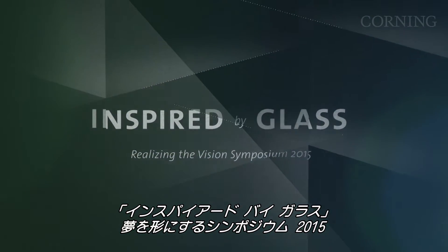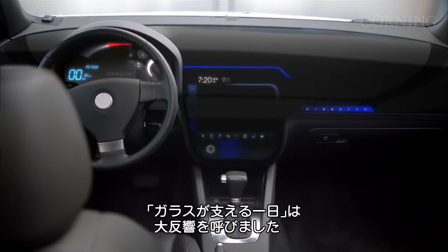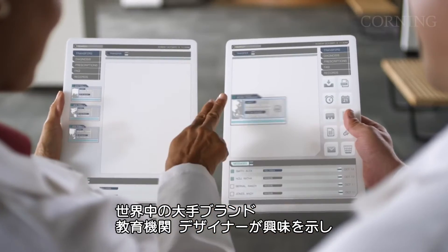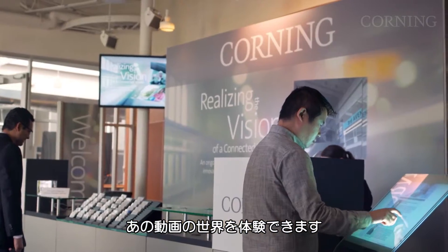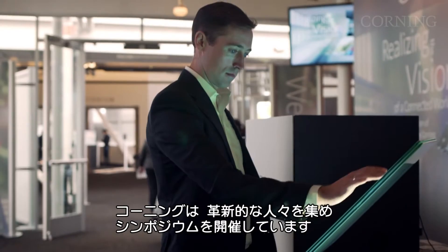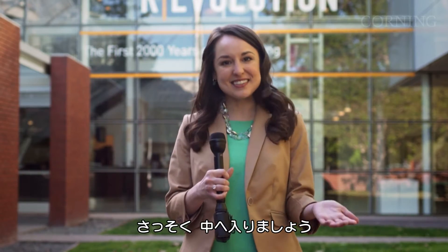I'm Alexis Lake from Corning and this is Inspired by Glass. A few years ago, Corning shared a vision for a world powered by specialty glass through our A Day Made of Glass video series, and we were amazed by the reaction. Leading brands, educational institutions, and designers from across the globe were excited and ready to collaborate with Corning to make this world a reality. Today, this futuristic world is coming together at the Computer History Museum in Mountain View, California. Corning is hosting a symposium attended by innovative thought leaders and designers to discuss progress on the vision portrayed in the A Day Made of Glass videos. In fact, some of the latest technologies inspired by the videos are here on display. So let's go inside and check them out.